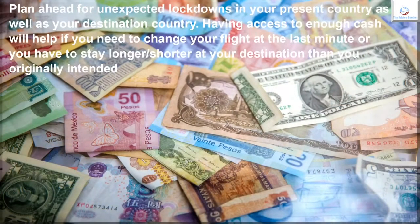Plan ahead for unexpected lockdowns in your present country as well as your destination country. Having access to enough cash will help if you need to change your flight at the last minute, or if you have to stay longer or shorter at your destination than you originally intended.